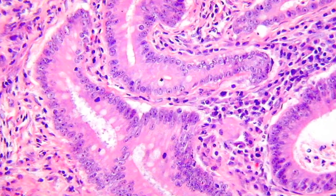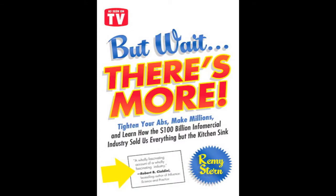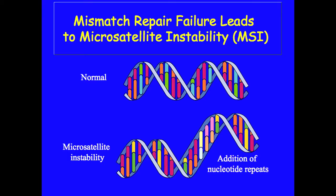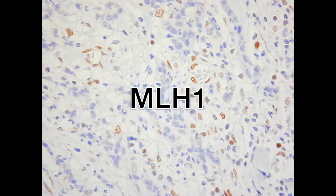Yes, these tumors look strange, they cover quite a range — from well-differentiated to poor, but wait there's more. Your microsatellites are unstable, because DNA proofreading is disabled, causing mutations everywhere.